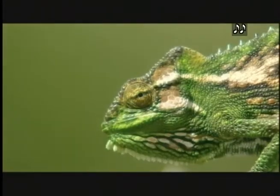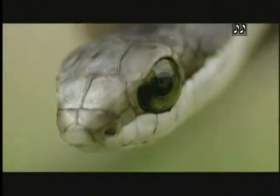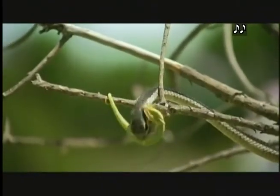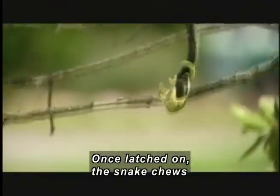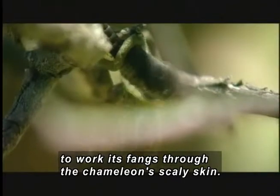A thin boom sling snake slithers along a tree branch toward a chameleon. The snake pauses, then moves closer and bites the chameleon. As the snake lunges backward, the chameleon lets go of the branch. The snake clamps its fangs into the chameleon and, once latched on, chews to work its fangs through the chameleon's scaly skin.